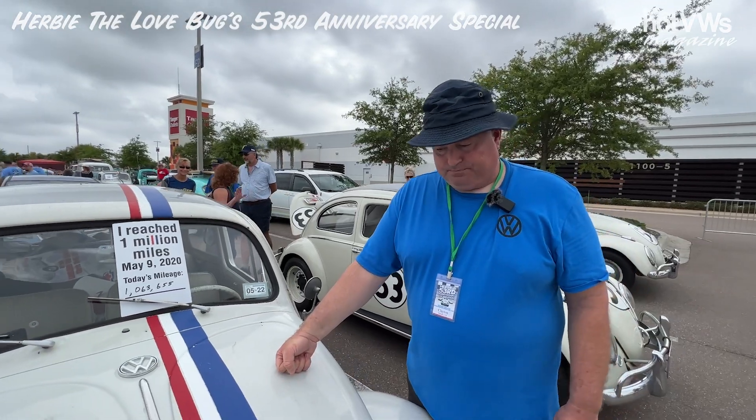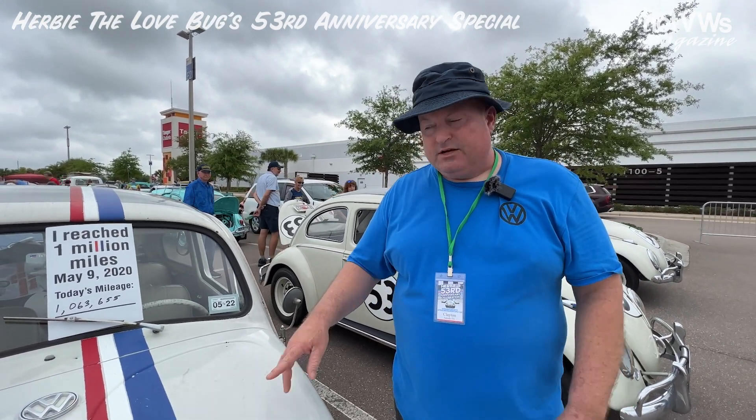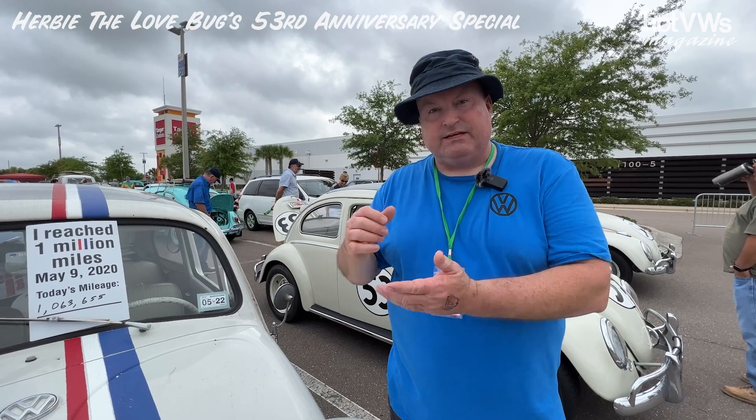He bought the car and this was his company car. He worked for the U.S. Department of Agriculture and he clocked from 1963 through the late 80s — he clocked 600,000 miles on his car. So when the odometer would roll back to zeros, he would have it documented.